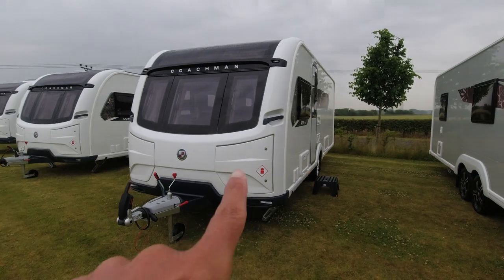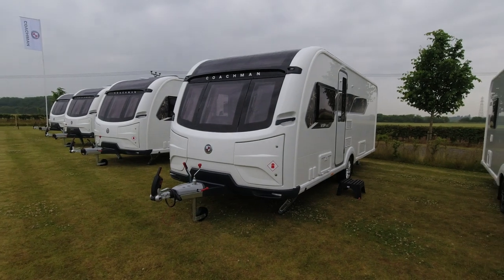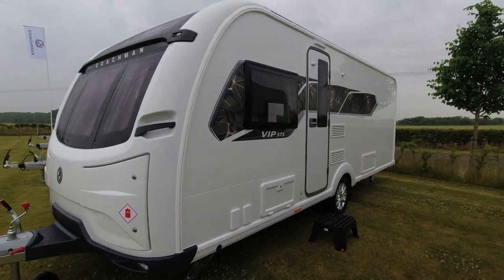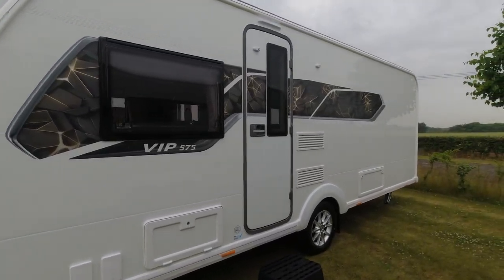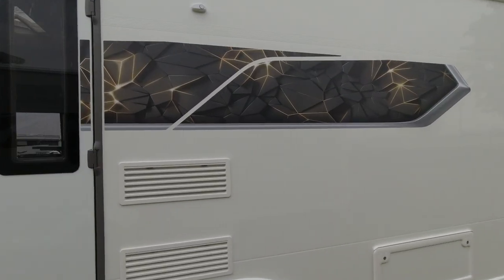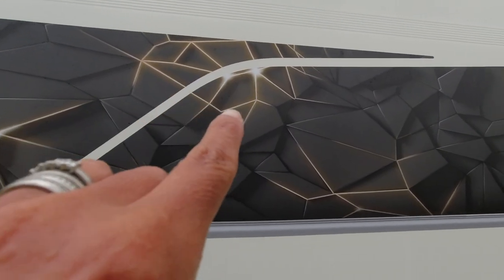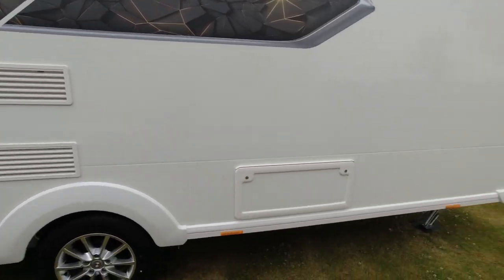First of all, let's look at this - the Coachman VIP 575. This is a single axle caravan from the VIP range, sitting above Arcadia but below Laser. We've got the white exterior and then the decals for 2024 - they're gray and then we've got this yellow cracked sort of graphic, almost like broken tiles is how I'm describing it.